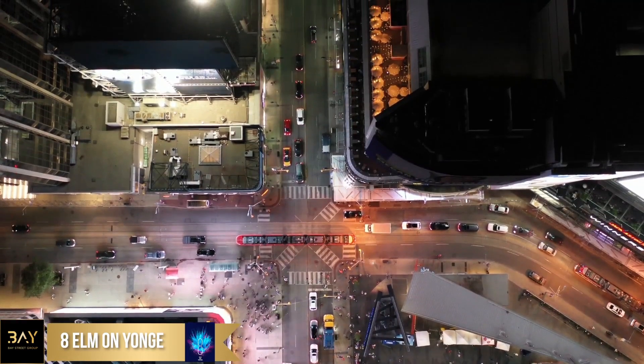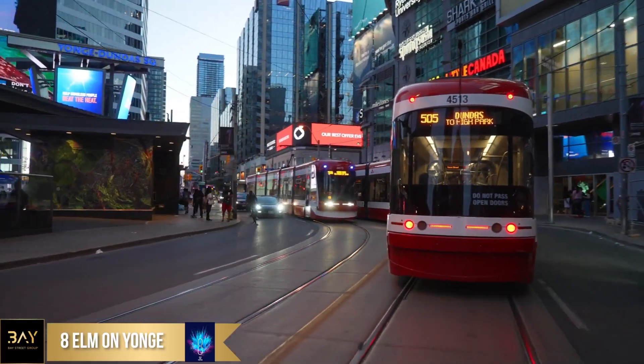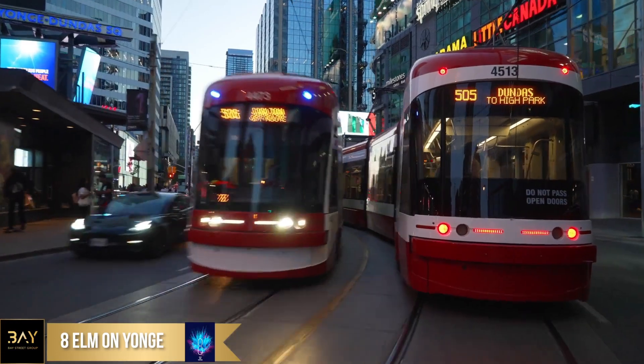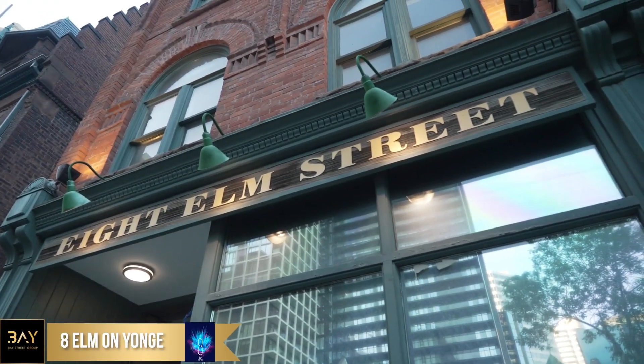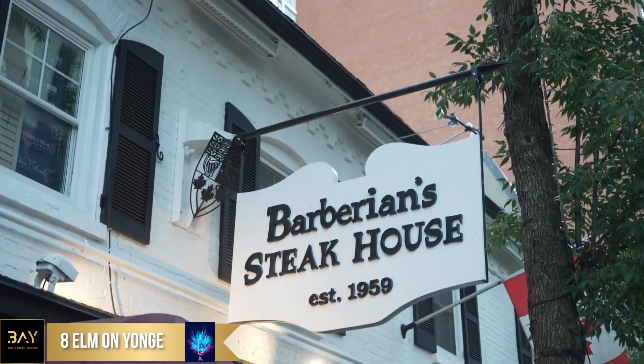Not only are you steps away from the Yonge subway line and the Dundas Streetcar, where you can access the entire GTA as well. At the same time, Elm Street is a singular street in the city aligned with some of Toronto's most established and beloved restaurants, coupled with heritage elements that are right in the core.